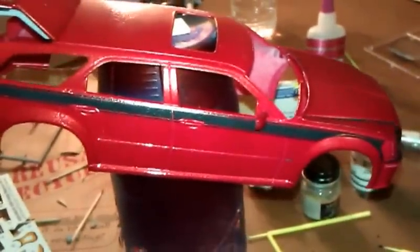I'll put the back tailgate together. Still need to put the windows in. The chassis is pretty much done here too — the chassis and the interior.